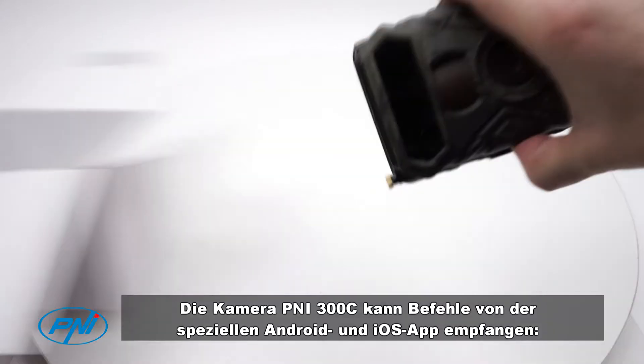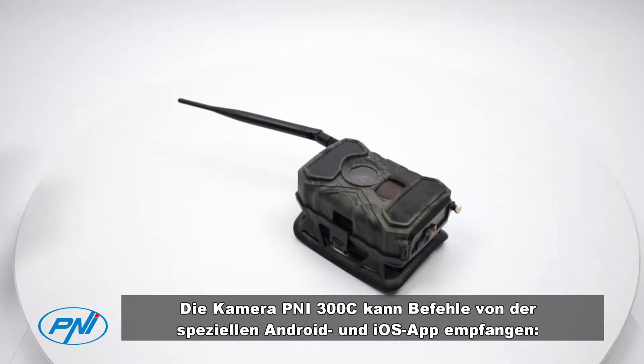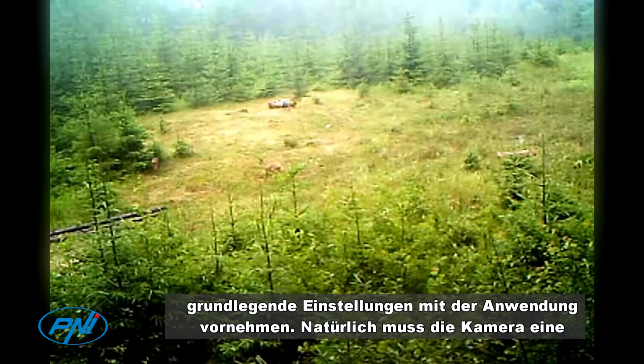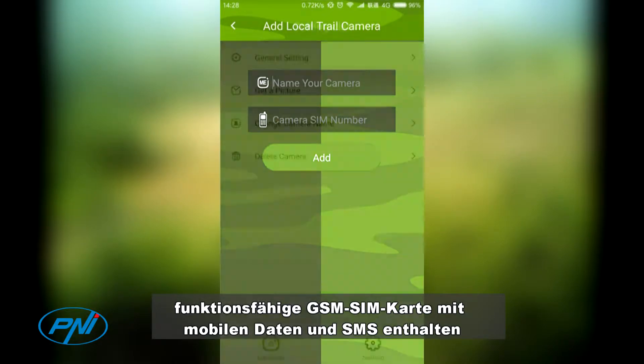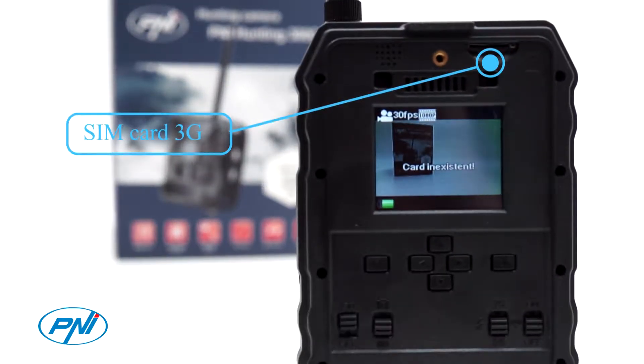The PNI 300C camera can receive commands from the dedicated Android and iOS app, Trail Camera. You can order and receive a picture from the camera at that time, or make some basic settings with the application. The camera must contain a functional GSM SIM card with mobile data and SMS available.